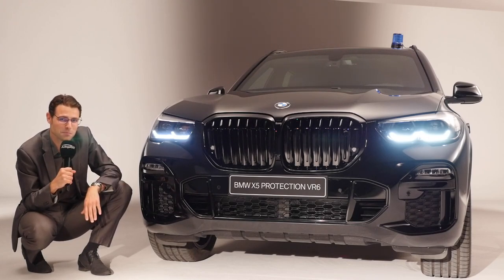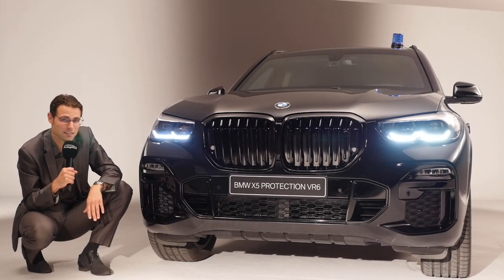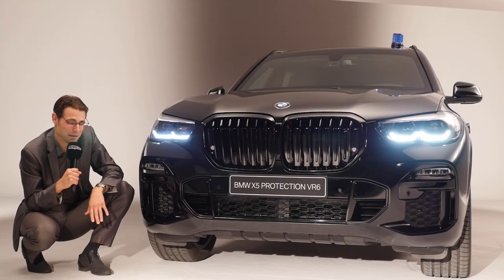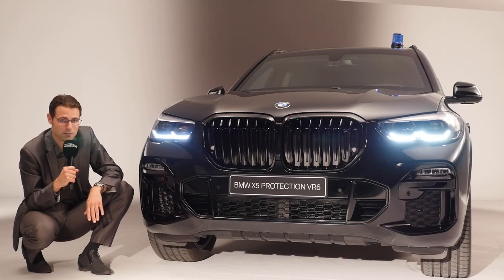What do you think — for which purpose would you actually use such a vehicle? There are indeed customers for that. They don't talk about the price yet, but I would just estimate maybe double the price of a normal version. So it will get very expensive, but of course it can also save lives.